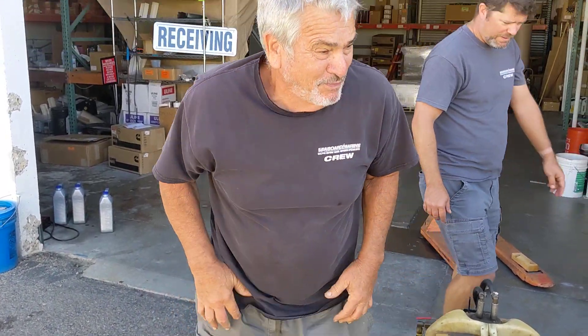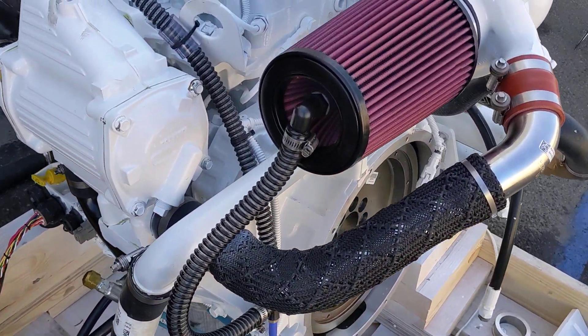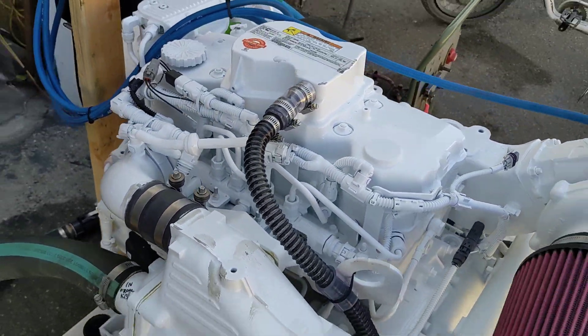Hey Gene, this is your QSB 4.5. Of course, Cummins wants to call it a B4.5, not a QSB, but I don't really give a shit. It's a QSB 4.5 to me.